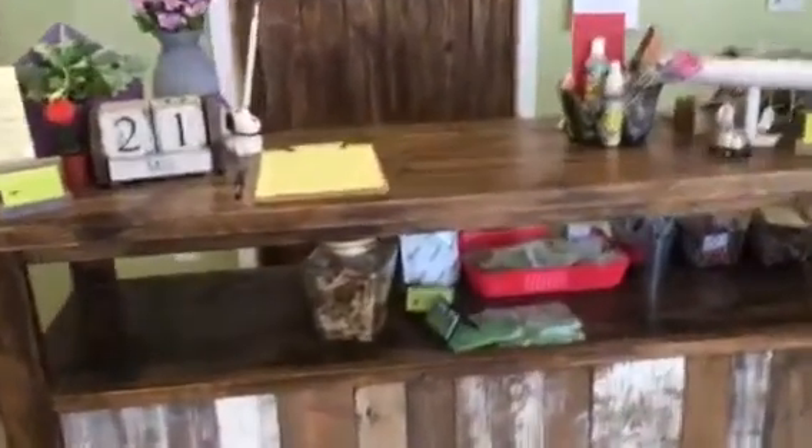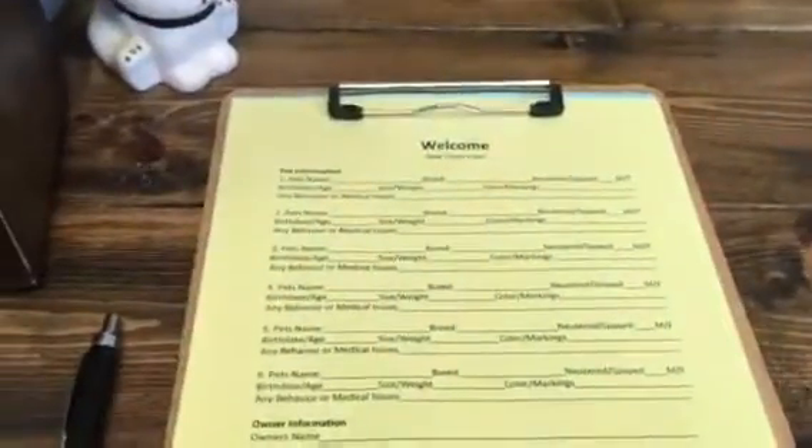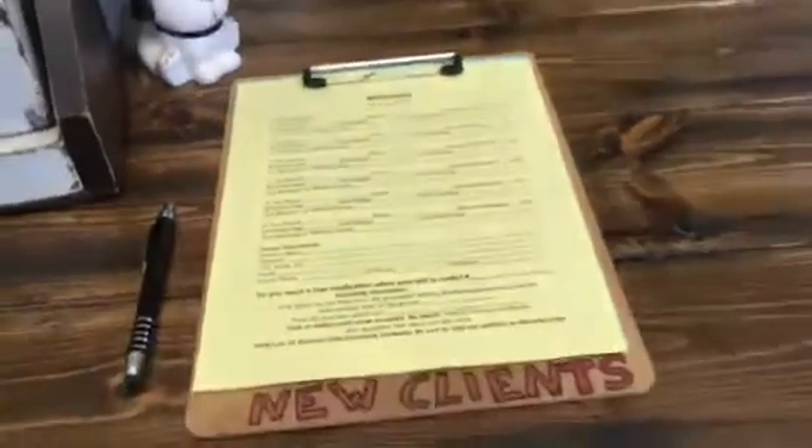New clients, when you come in, just fill out our welcome form and our release form. These just take a few minutes to fill out, and we keep them on file, so once you fill them out, that's all we need.